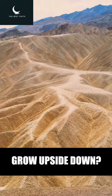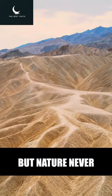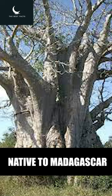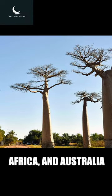Have you ever seen a tree grow upside down? It may sound impossible, but nature never fails to amaze us. Meet the baobab tree, also known as the upside-down tree, native to Madagascar, Africa, and Australia.